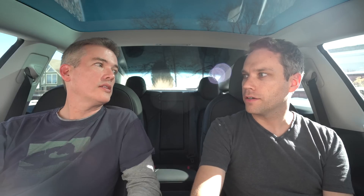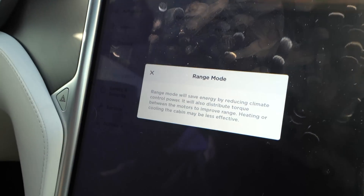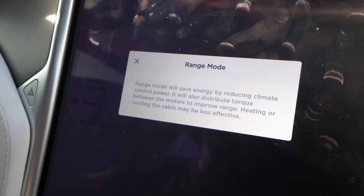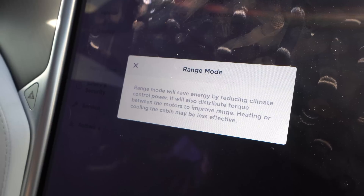Comment below with your tips and tricks to maximize range. Tesla once had a range mode — it's still available on the S and X. You can go into Driving and select Range Mode, which saves energy by reducing climate control power and distributing torque between motors to improve range, though heating and cooling may be less effective. Model 3 doesn't have range mode — maybe it's always in range mode. Let us know in the comments what you do to maximize your range.